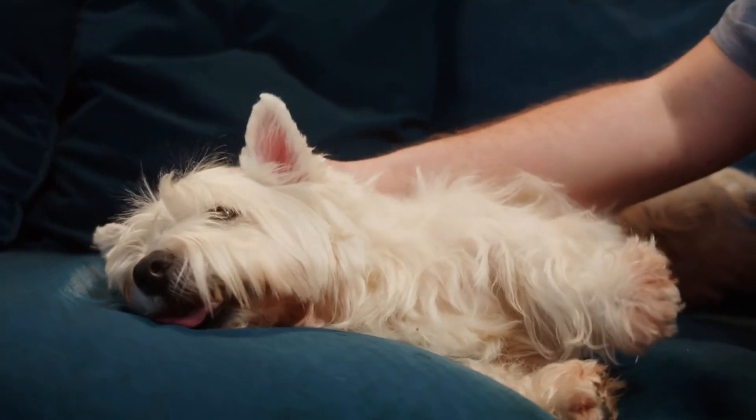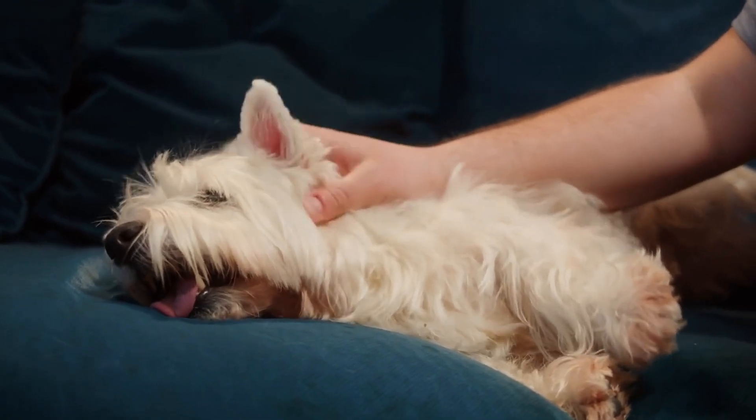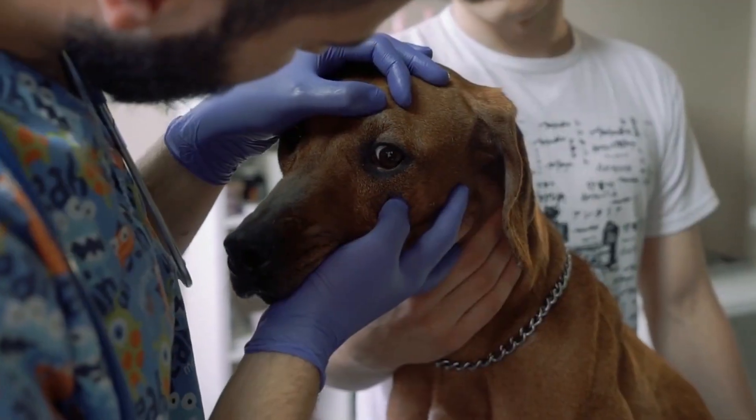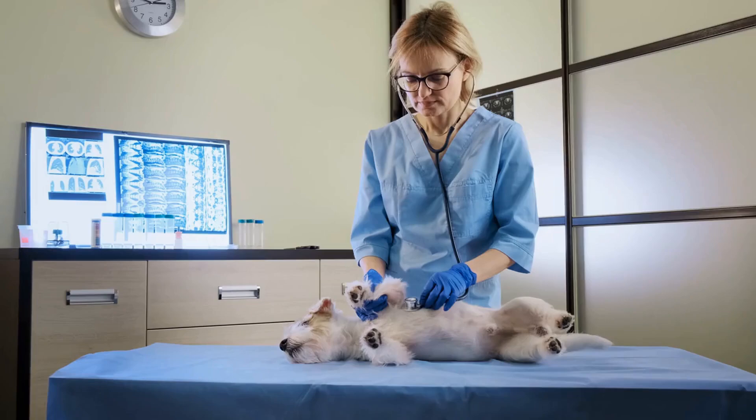So if your pup likes to sleep with their head and neck raised, keep an eye out for worrying symptoms like faster breathing, noisy breathing, or reduced exercisability. If you notice any of these symptoms, don't hesitate to reach out to your veterinarian. There's nothing more important than your pup's health.